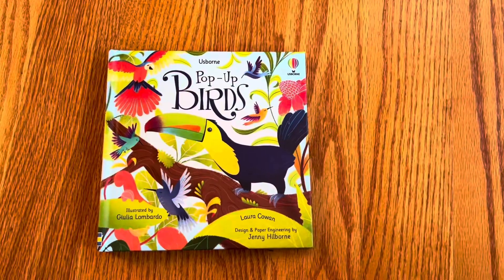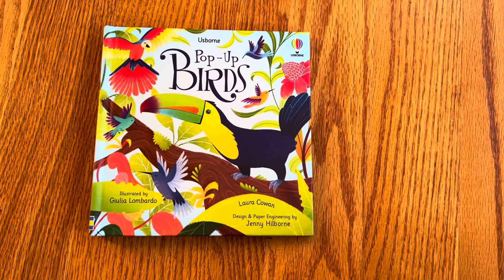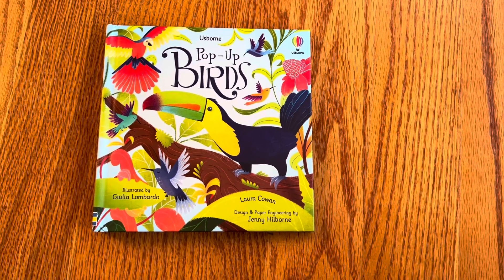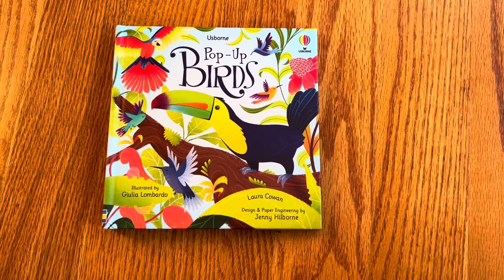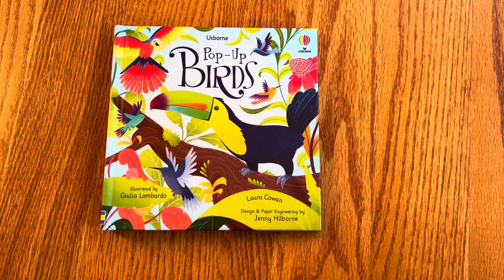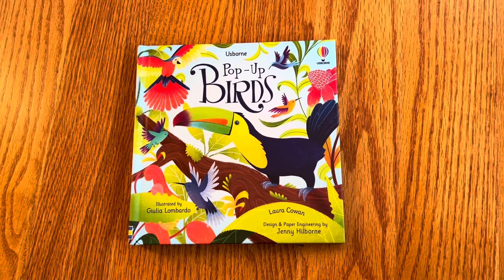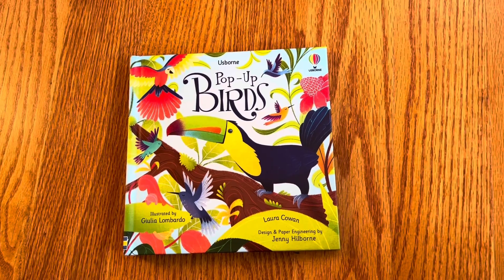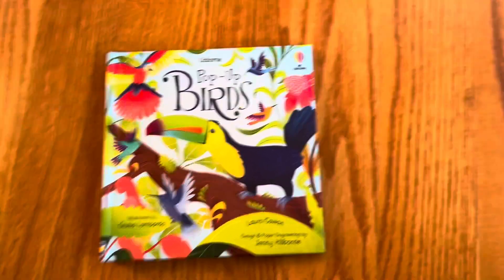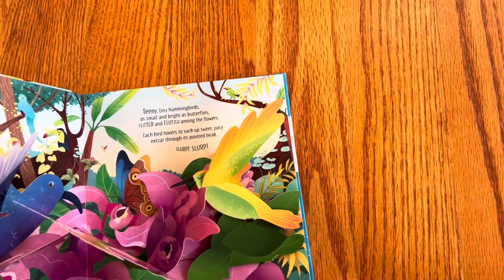This unboxing is a pop-up book from Usborne called Pop-Up Birds. It is illustrated by Julia Lombardo and Lauren Kowon, and it is designed by Jenny Hillborn. I actually always thought that pop-up books were illustrated and designed by the same person, so it's interesting to me that the pop-up engineer is a different person.